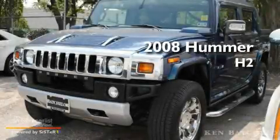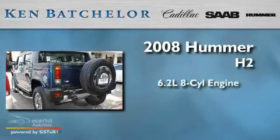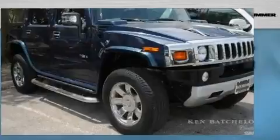This is a 2008 Hummer H2. It has a 6.2 liter 8-cylinder engine, an automatic transmission, and 4-wheel drive.